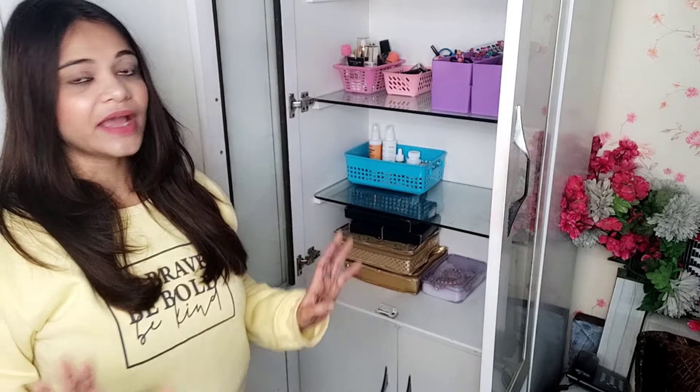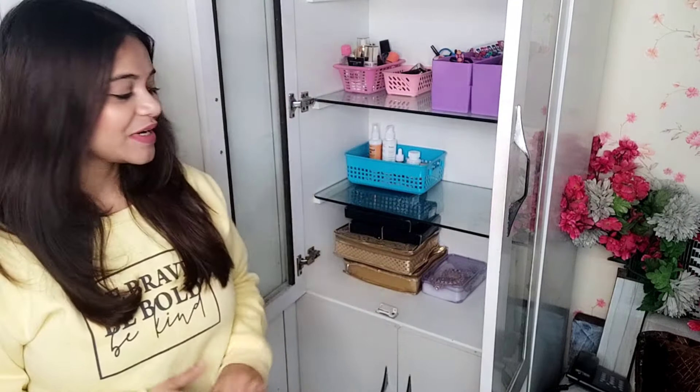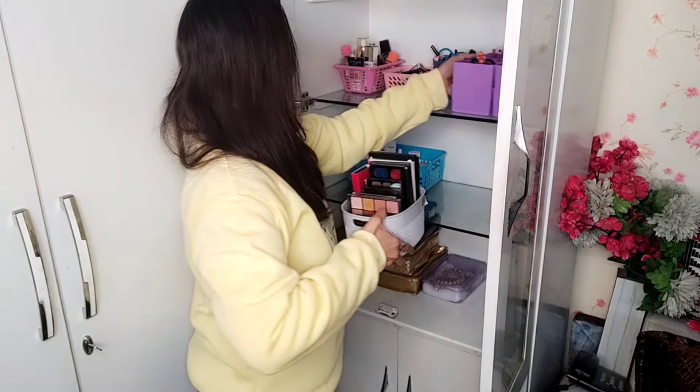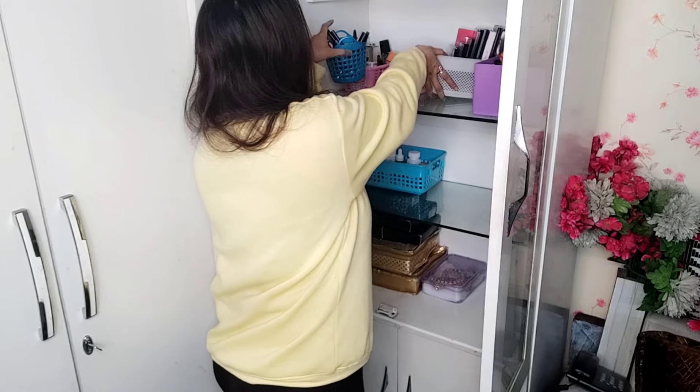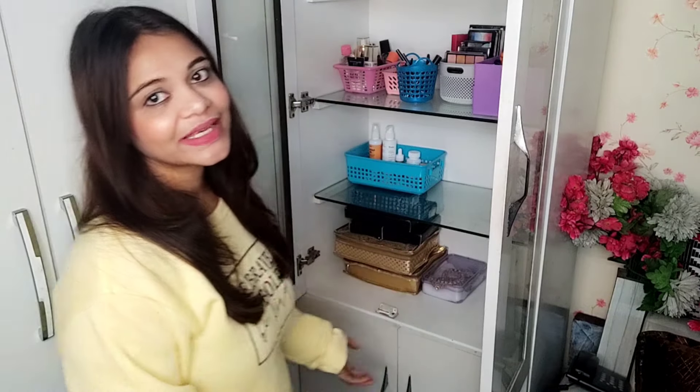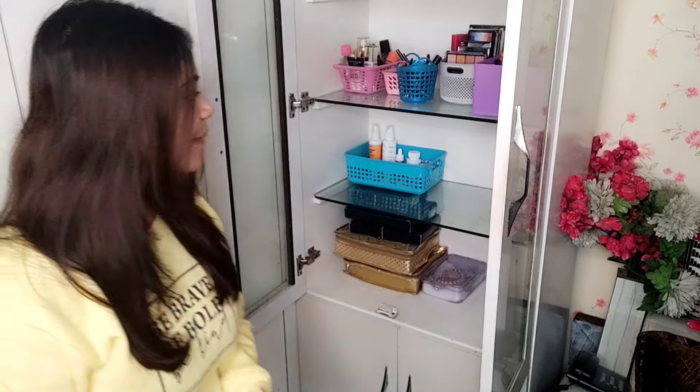If you want to buy the stackers, you can buy them and put different products in them. Now, this is my eye shadow palette — I will put it here, just like this. This is not all my makeup — this is not my bedroom. I use this makeup for videos. I have arranged everything here and will fill it in with all my products soon.